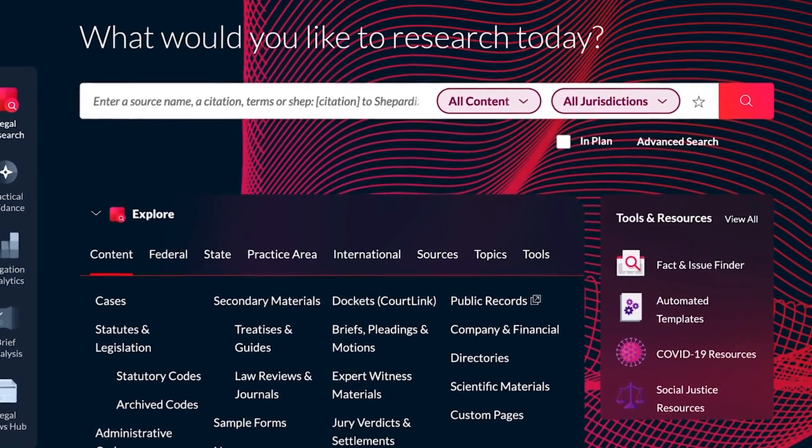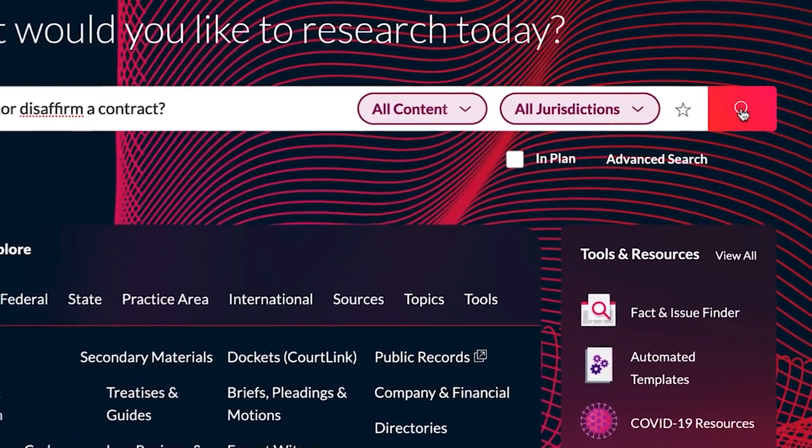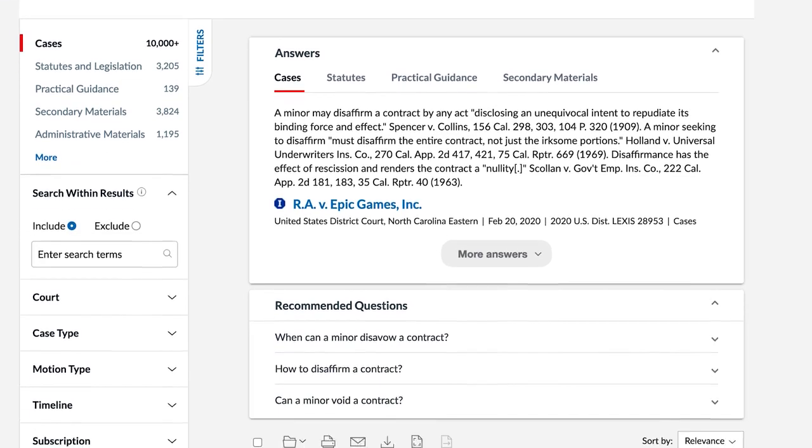To get started, simply type a question or natural language query into the search box. Cutting-edge AI and semantic search technology will deliver highly relevant answers extracted directly from primary law and secondary source documents within the Lexis Answers panel, as well as Recommended Questions.